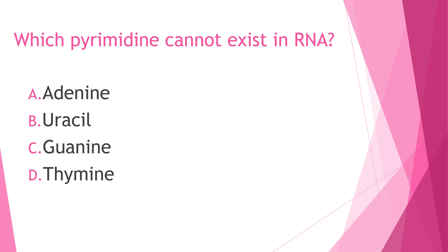Next question: Which pyrimidine cannot exist in RNA? A) Adenine, B) uracil, C) guanine, or D) thymine. The answer is thymine. Cytosine is found in both DNA and RNA. Uracil is found only in RNA. Thymine is normally found in DNA, so thymine cannot exist in RNA.